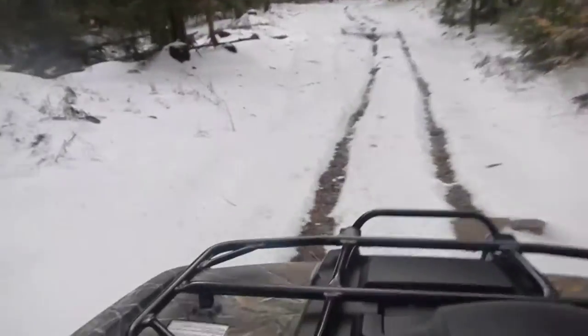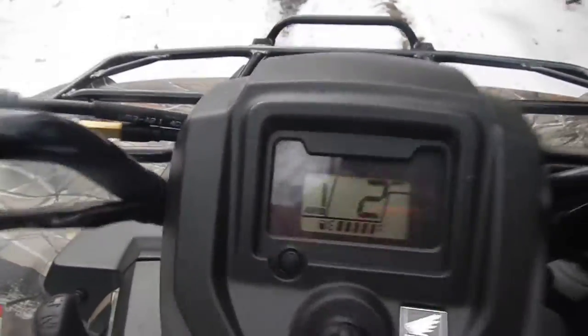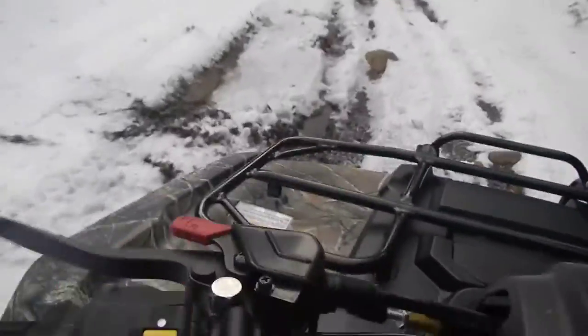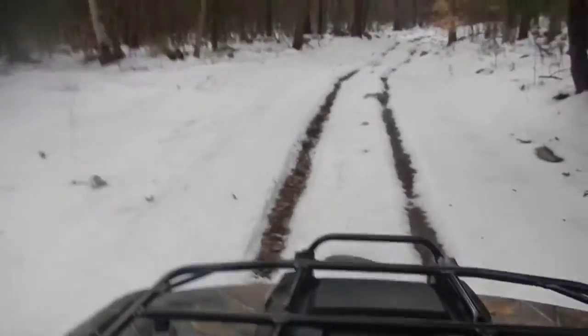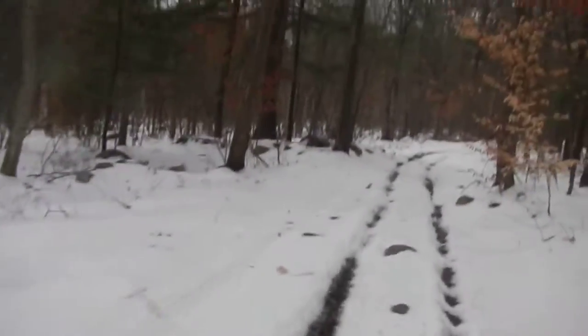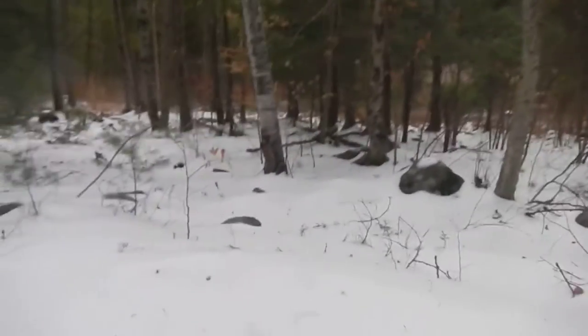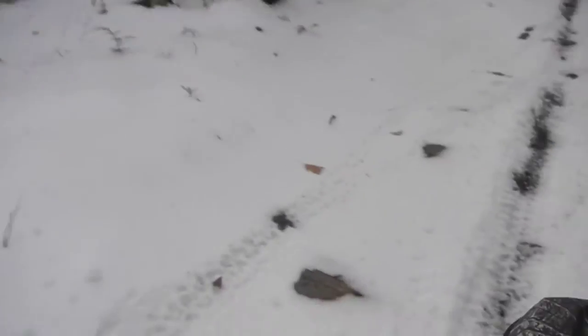Nice and bumpy back here, a lot of rocks. I've got a lot of ice back here, snow. And there ain't no slipping — I don't think I slipped once.